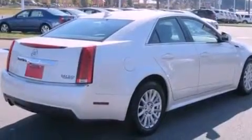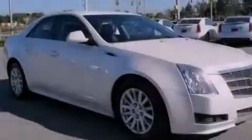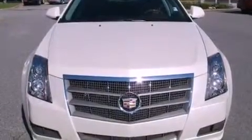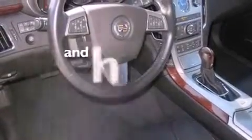Its top features include memory settings for the driver's seat positions, so you can recall your favorite position with the push of one button, a sunroof, a navigation system, a Bose stereo system, leather seats, performance tires, 17-inch wheels, a low tire pressure indicator, heated seats, and this vehicle has fewer than 15,000 miles on the odometer.